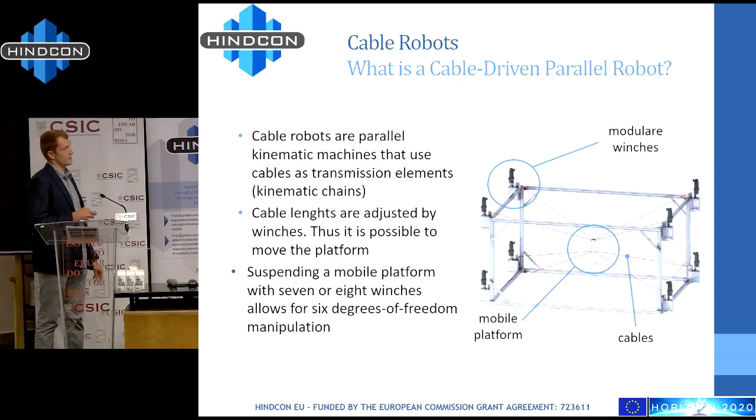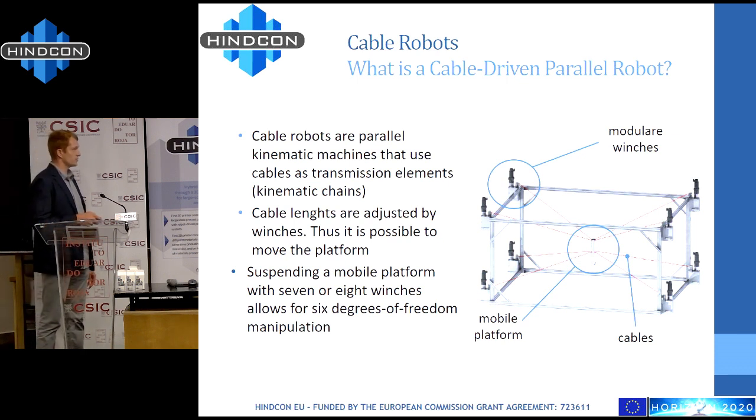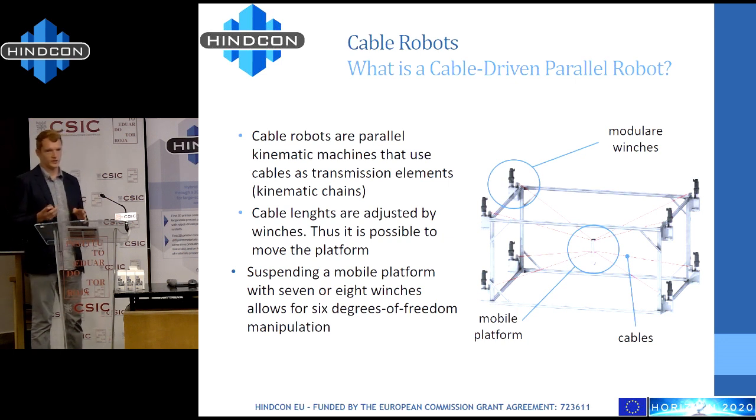The eight cables are controlled by modular winches positioned in the corners of the room, and through them we can very accurately control the length of the cables.